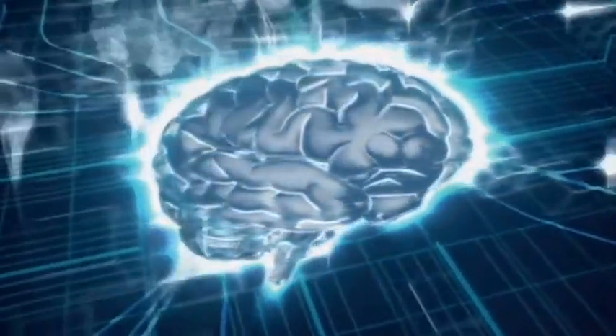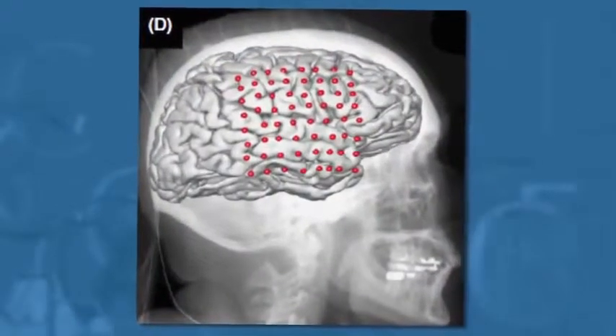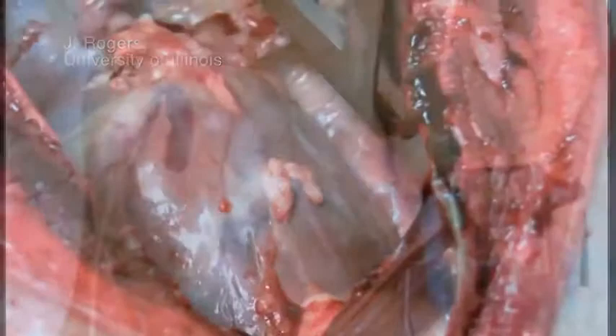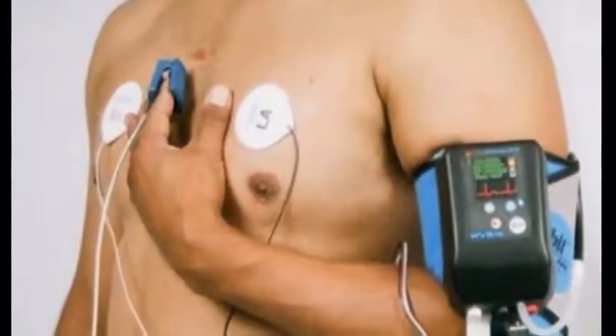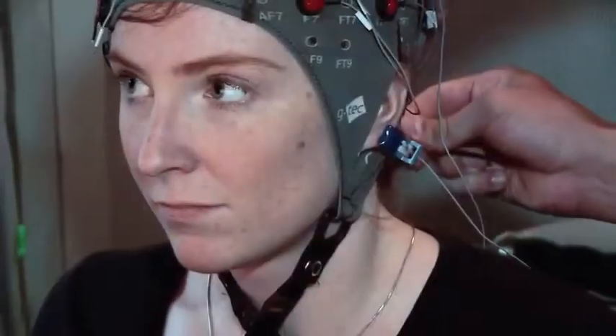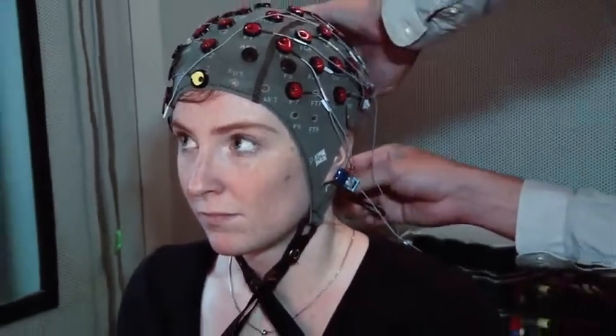Imagine if there were electronics able to prevent brain seizures before they happen, or monitor the surface of a beating heart. Problem is, such devices are a tough fit. Body tissue is soft and pliable, while conventional circuits can be hard and brittle.